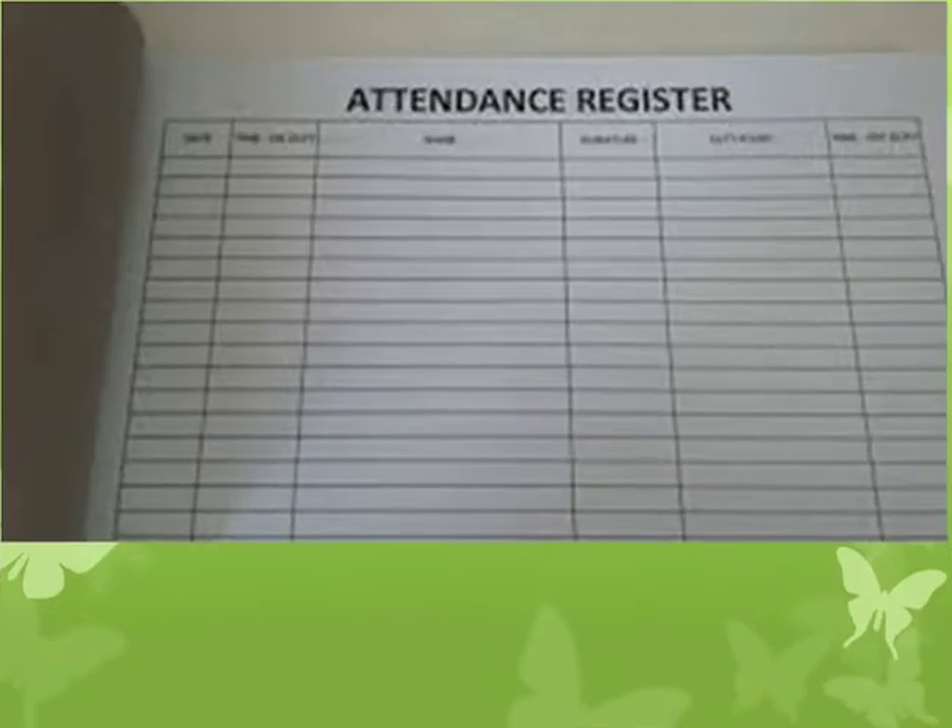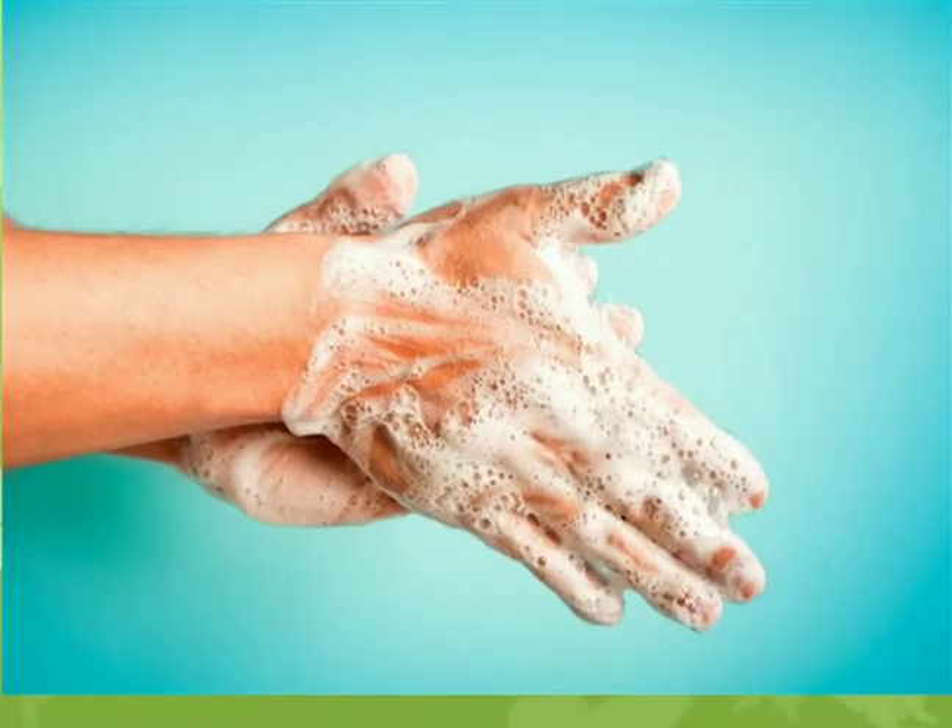The next thing you have to do in the office is sign the attendance register. Try to have your own pen — carry your own pen and avoid sharing a common pen. After that, wash your hands and use a sanitizer to rub your hands.